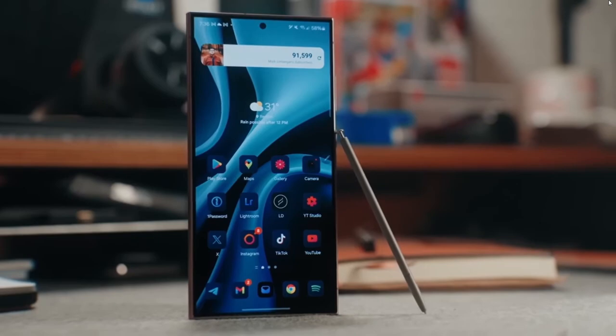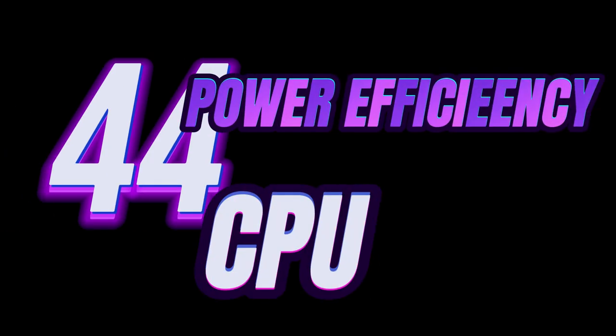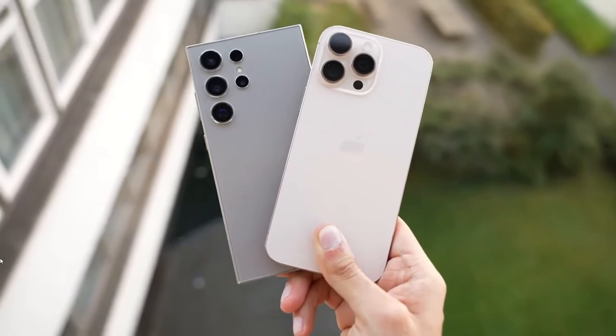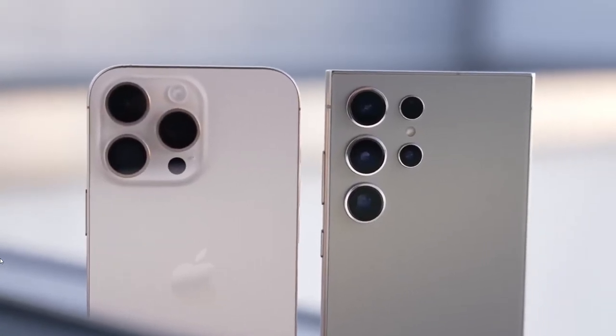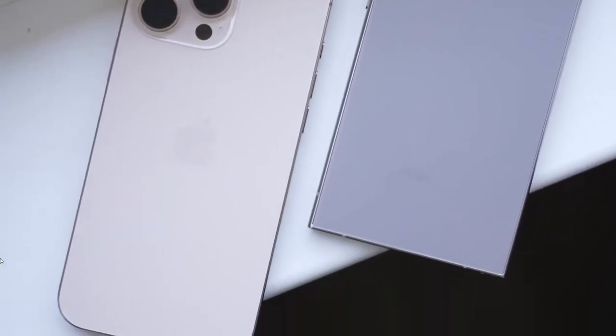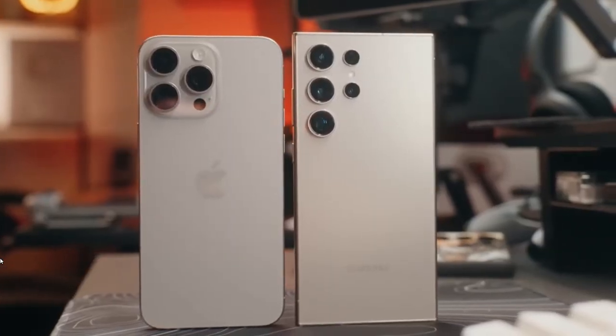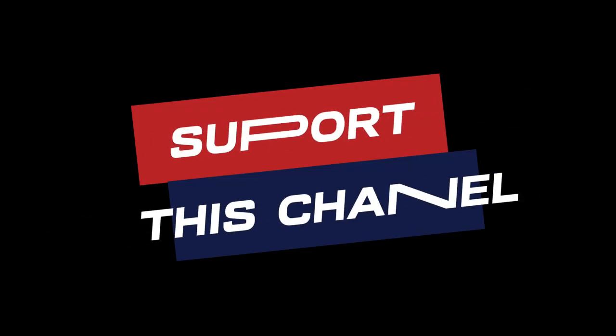But raw speed isn't everything. Qualcomm has managed to boost power efficiency by 44% for the CPU and 40% for the GPU, meaning that while it's faster, it's also consuming less power. For the Galaxy S25, this could translate to even better battery life than the S24 Ultra, which already made our best battery life list.